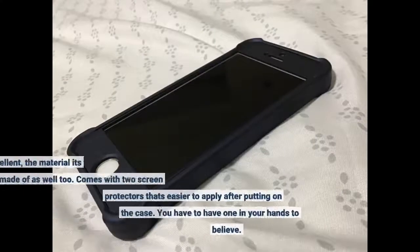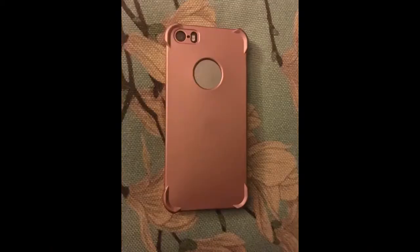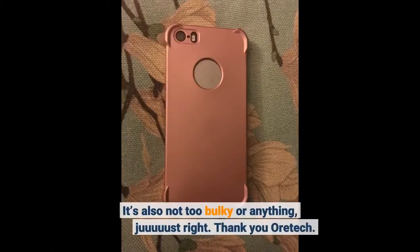This case is excellent — the material it's made of as well. Comes with two screen protectors that are easier to apply after putting on the case. You have to have one in your hands to believe it. It's also not too bulky or anything. Thank you, Oritec.